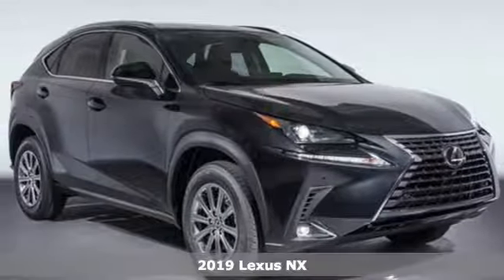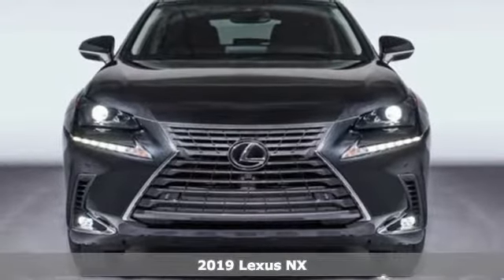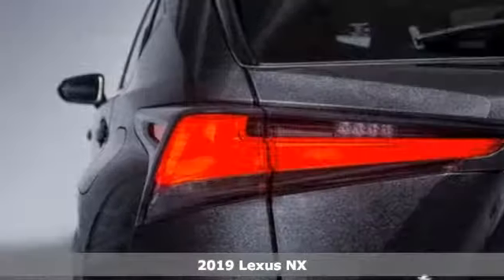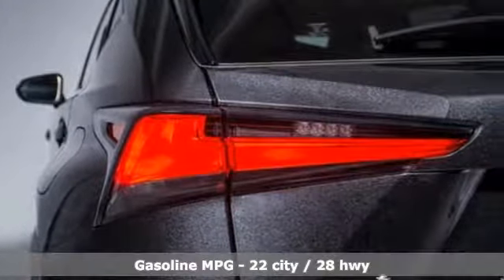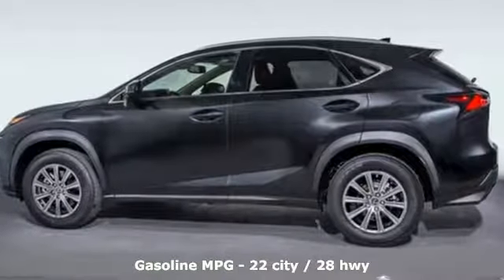It's the new 2019 Lexus NX. This is the crossover for any urban adventure, thanks to a turbocharged engine, aggressive exterior design, and an interior built around you. Plus it offers an exciting list of features.